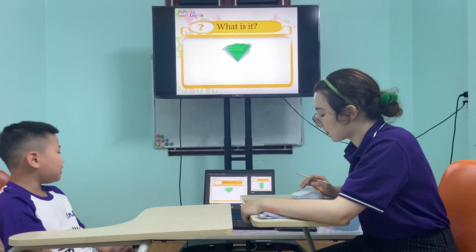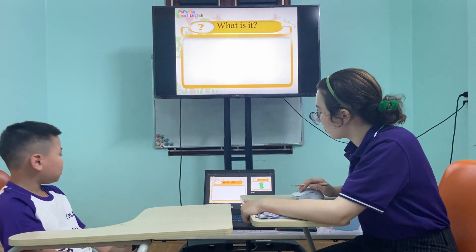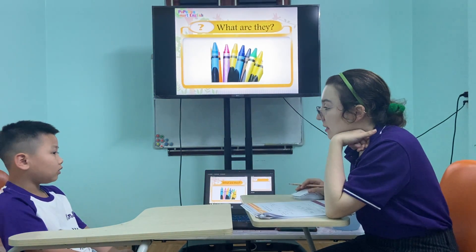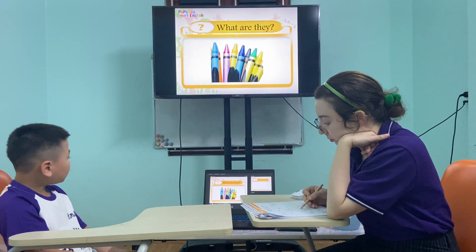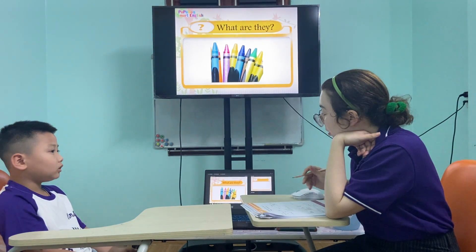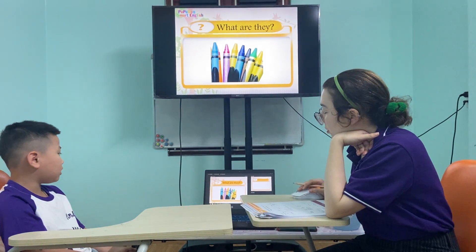What is it? It's me. What are they? It's crayon. What are they? They are crayons. They are crayons.